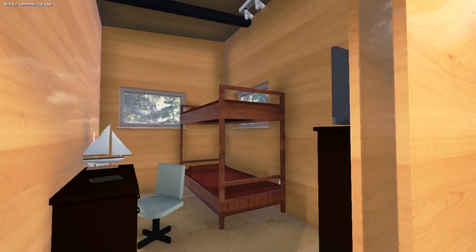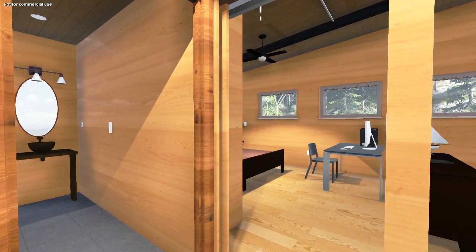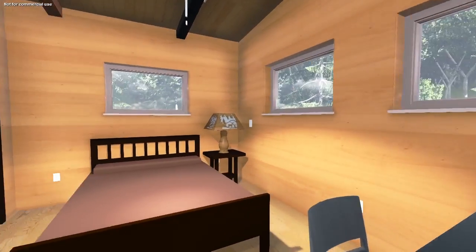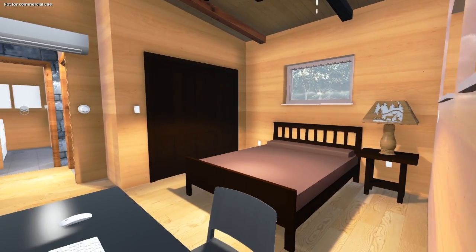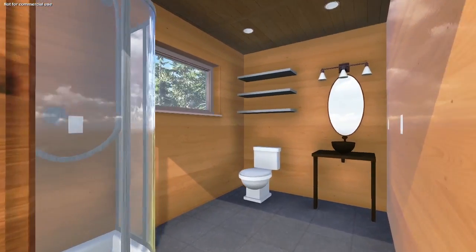While the home appears to be constructed with logs, the walls and ceilings of PEAK will consist of structural insulated panels. By using log-covered SIPs, PEAK can remain insulated while maintaining the rustic log cabin look and feel accustomed to the area.